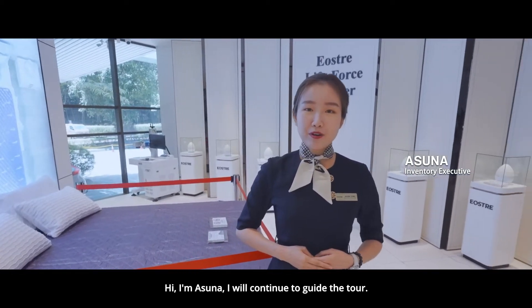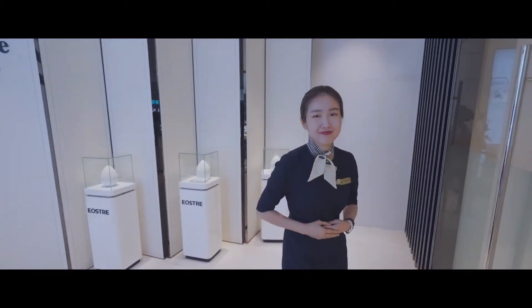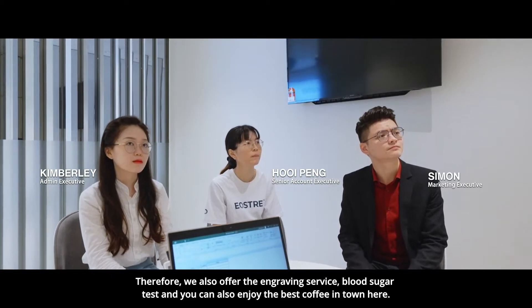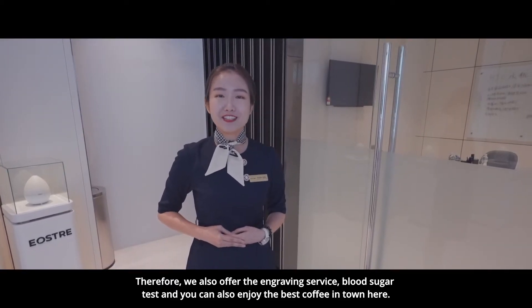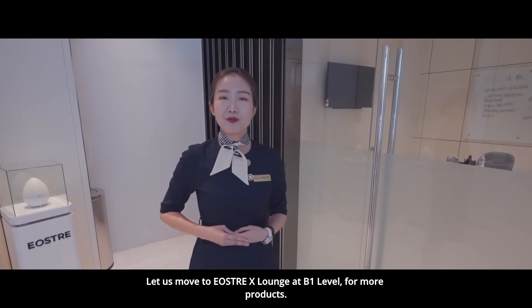Hi, I'm Asuna. I will continue the tour. Please follow me. Here is the meeting room for our colleagues and agents. Agents can utilise this room to help with sharing with guests. We also offer engraving service, blood sugar tests, and you can enjoy the best coffee in town over here. Let us move on to Erosery X launch at Level B1 for more products.